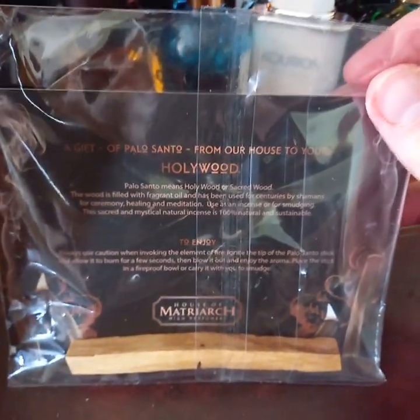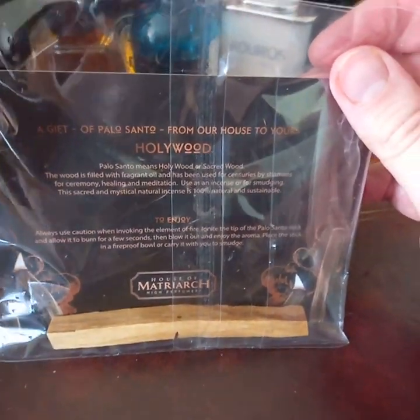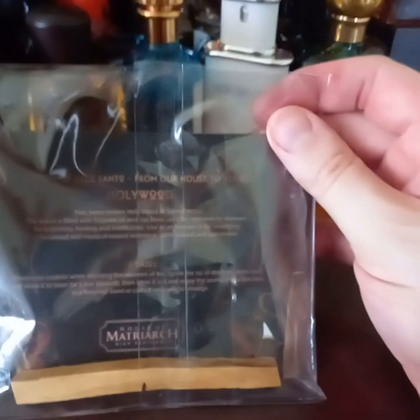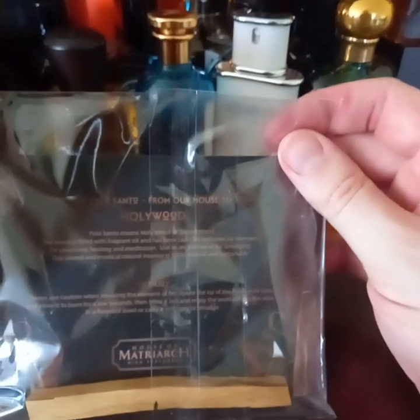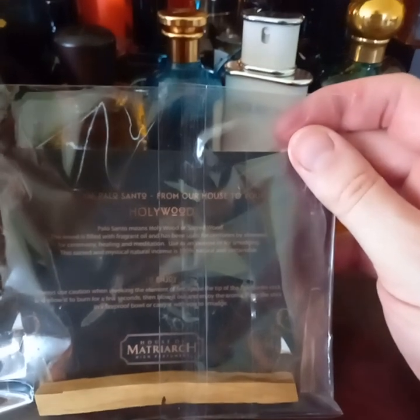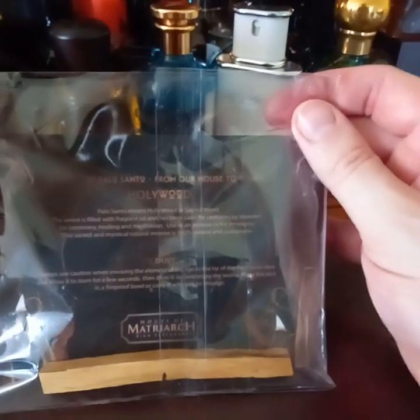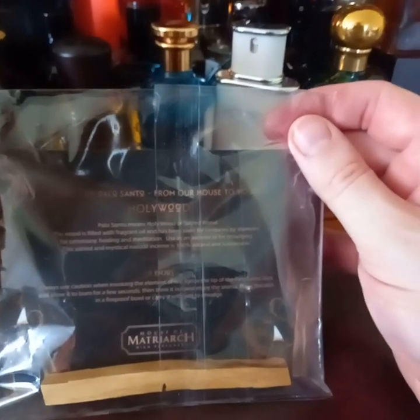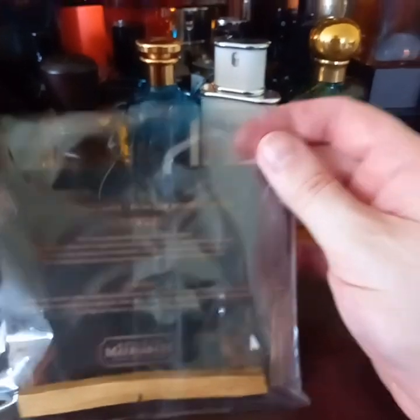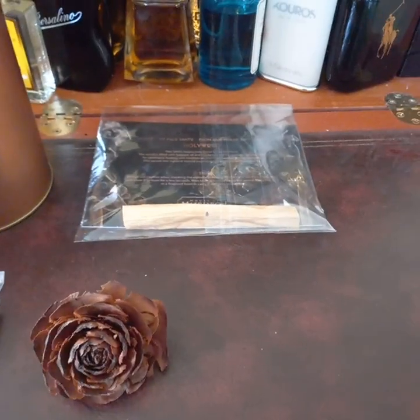I also got a stick, which was interesting. It is holy wood — not Hollywood, which is what I thought — it's palo santo. The little blurb says palo santo means holy wood or sacred wood; the wood is filled with fragrant oil and has been used for centuries by shamans for ceremony, healing, and meditation, as incense or for smudging. It's 100% natural and sustainable, so thank you for the stick — I shall use it for incense and smudging.